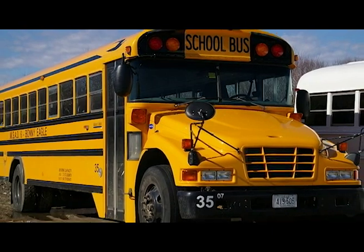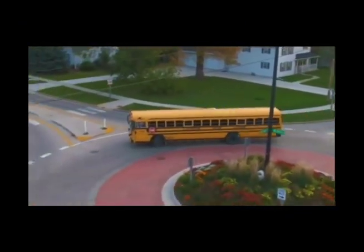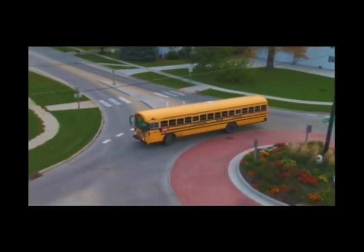School buses rarely need to use the truck apron. This Wisconsin roundabout is large enough to accommodate school buses wholly within the circulatory roadway.